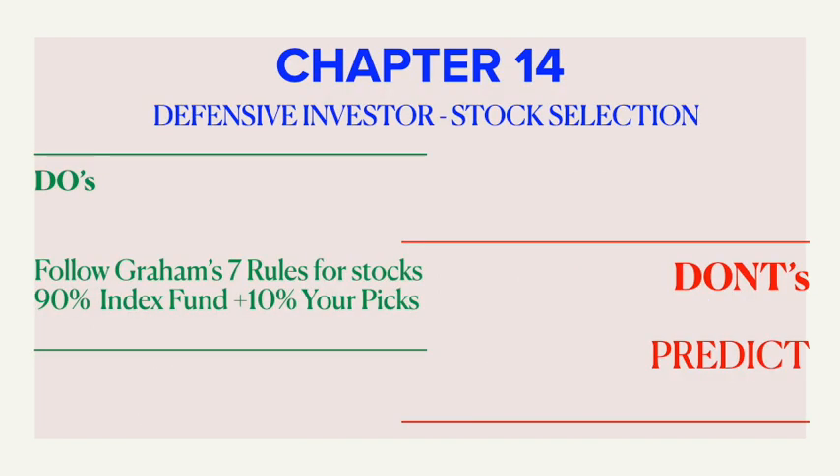To wrap up this chapter: Graham has devised seven rules to help a defensive investor choose value stocks. These days there are a number of index funds which might comprise stocks that have passed Graham's rules, so easy — go for it. But if you are an experimenting kind, you may go for 10 percent of your choice and the rest 90 percent on index funds. Importantly, don't predict — instead protect, which will be discussed in detail in chapter 20. All you need to do once you pick the right stock is let your patience, discipline, and confidence rule your financial destiny.